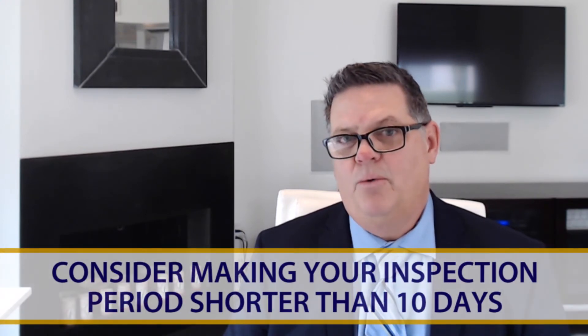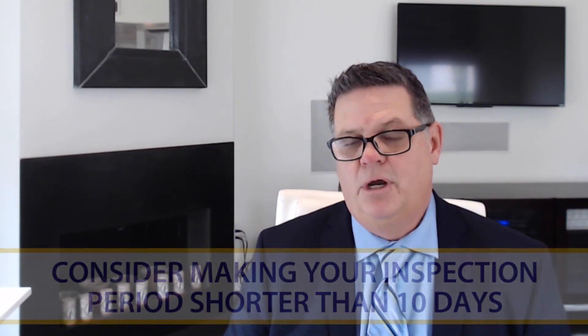Next, think about whether you will have a 10-day inspection period, which is traditional and standard per the Arizona real estate contract. Abbreviate that down to five to seven days — that will make the seller feel like you really want to get things moving quickly, so they can sell their home and not worry about whether you're going to change your mind later on. A five or six day inspection period goes by quickly, so if you plan on using that tactic, just let us know upfront so we can make the arrangements for the inspections and get things done quickly for you.